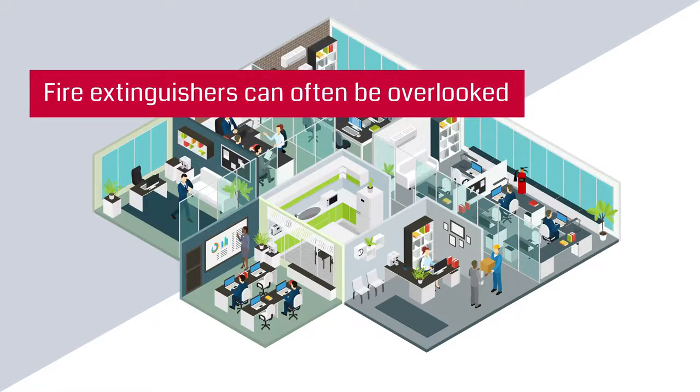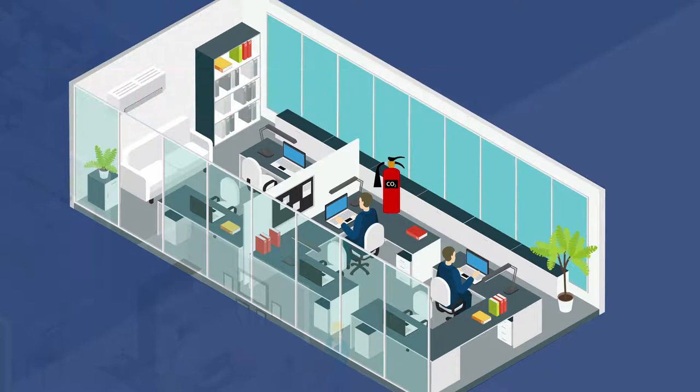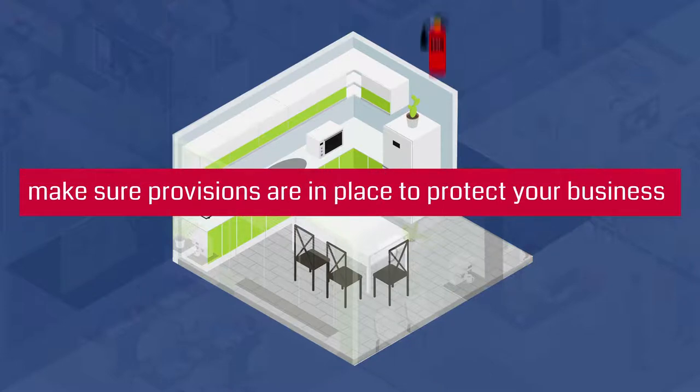Fire extinguishers can often be overlooked but should always be kept maintained so they are ready to use in the event of a fire. With 15,800 non-domestic building fires over the last year, make sure provisions are in place to protect your business.